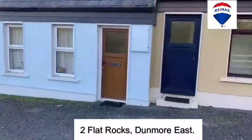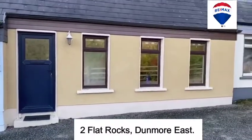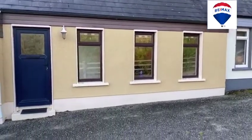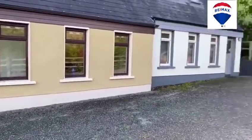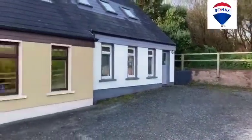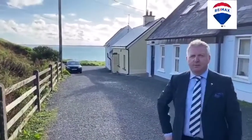Good morning and welcome to the sunny southeast. We're here in Dunmore East, down at number two Flat Rocks, in this beautiful little property. Three bed, two bath with a beautiful private back garden, which we've just taken on this week. You're three or four steps from the famous Dunmore East cliff walk and a short stroll into Dunmore East village with beautiful views of the sea. So why not come with me and let me show you around.